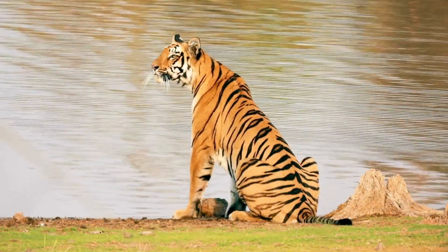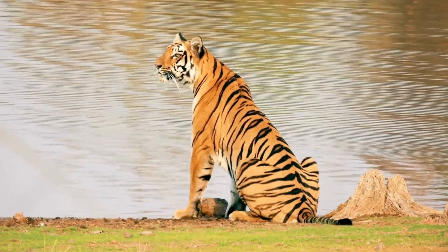They're not just there to make these big cats look even more stunning, though they certainly do that. There's some real genius behind those patterns.